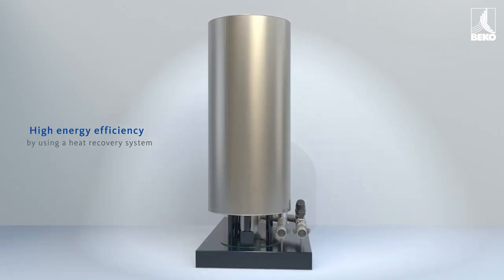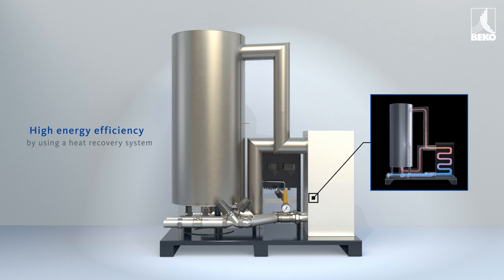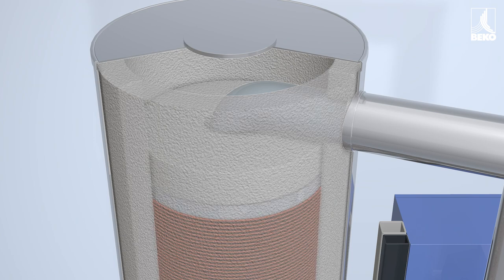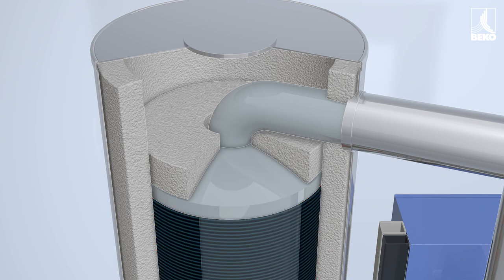Independent of the ambient and compressor inlet conditions, and based on the principle of heat recovery, compressed air is heated in a heat exchanger up to 150 degrees Celsius and then enters a well-insulated reaction vessel. Its heating system needs to provide only minimal additional heat, making Bicocat extremely efficient.